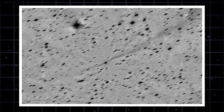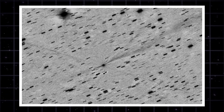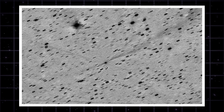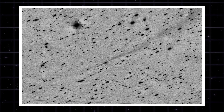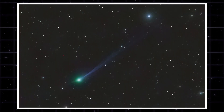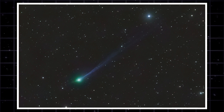If you want the ultimate proof, look at the inverted data. Astronomers use negative imaging to spot irregularities. If this nucleus had fractured, this tail would be a twisted mess of corkscrewing debris. Instead, it's a laser beam — a straight, coherent stream of material coming from a single solid point. The data doesn't lie: the nucleus is intact.